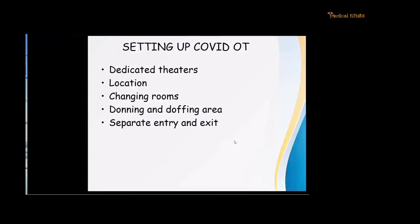Before going into the airway, let us look at how the OT should be set up. There should be dedicated theatres. If you are going to operate on a positive or suspected patient, you should have dedicated theatres in a separate OT complex, labelled as COVID theatres. The location of these theatres is very important — either in a separate block about 20 meters away, or on the same floor as an ICU or HDAC. If in the same complex, they should be the first two theatres to prevent cross-infection.